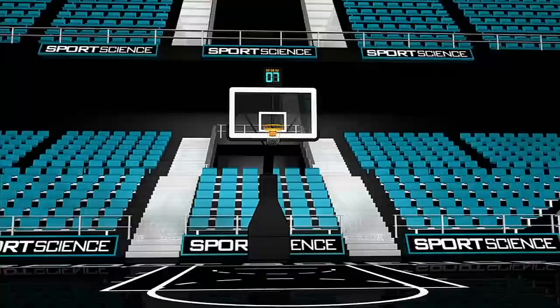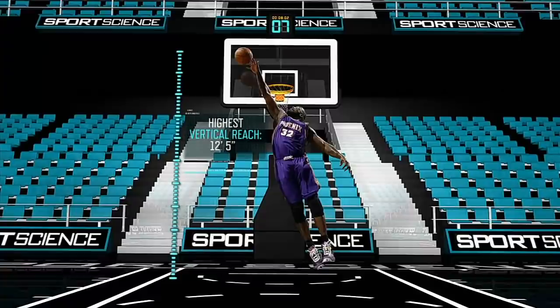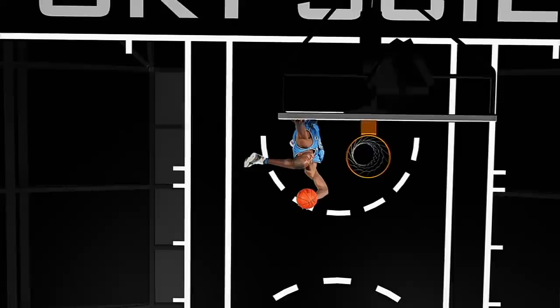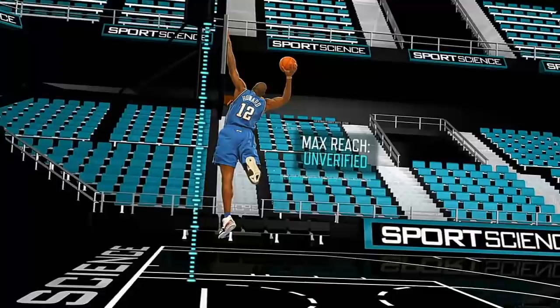The highest documented reach for NBA players is 12 feet 5 inches, and that record surprisingly belongs to Shaquille O'Neal. At the 2007 NBA Slam Dunk Contest, Dwight Howard slapped a sticker on the glass that was said to be one inch higher, but the size of the sticker made it unclear how high Howard actually touched, and his true reach was never verified.